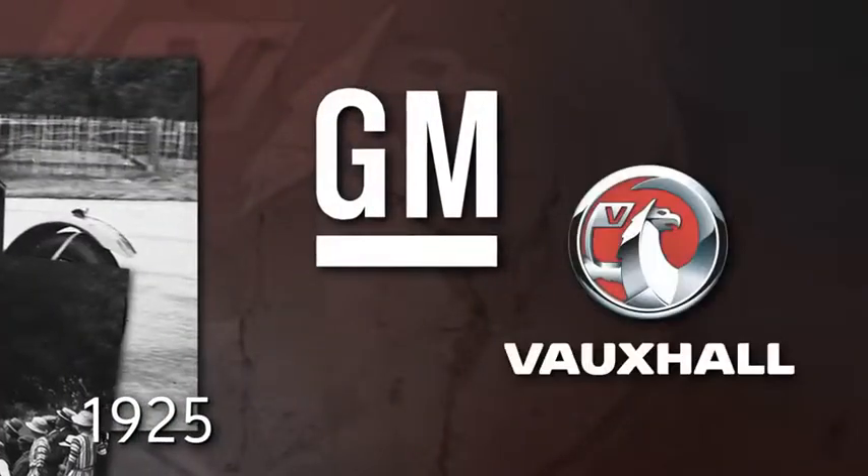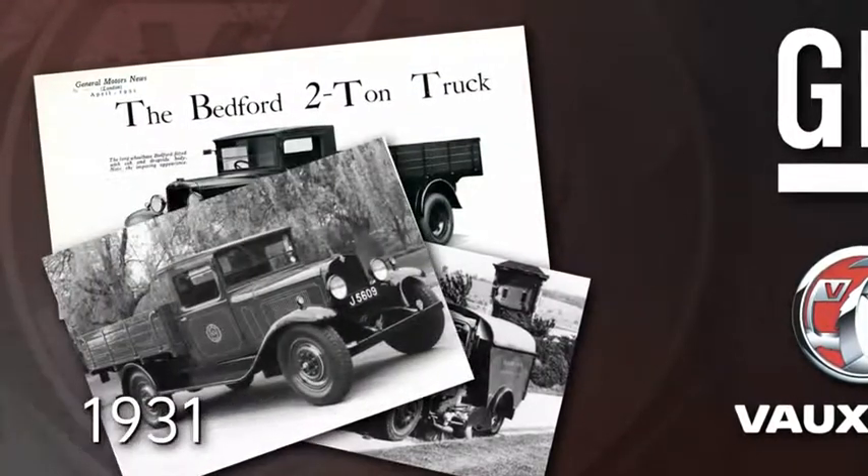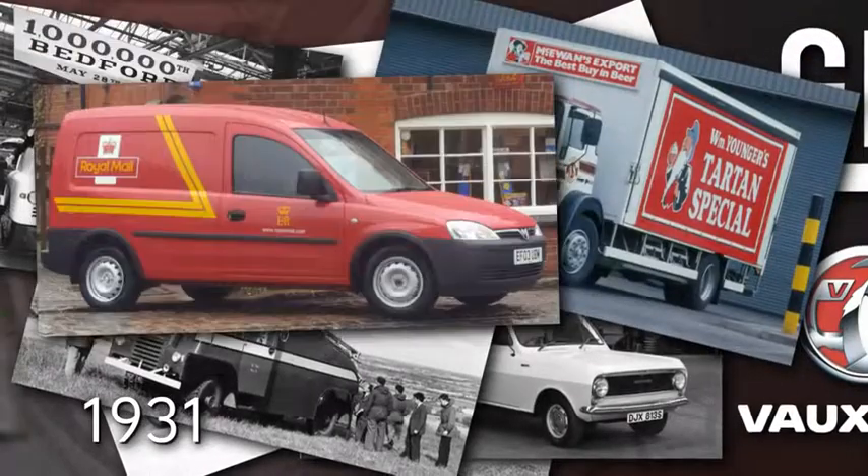In 1925, General Motors buys Vauxhall. In 1931, Vauxhall's first commercial vehicle, the Bedford Truck, is launched, starting a proud tradition of commercial vehicles and establishing us as the number one brand in the UK retail market.